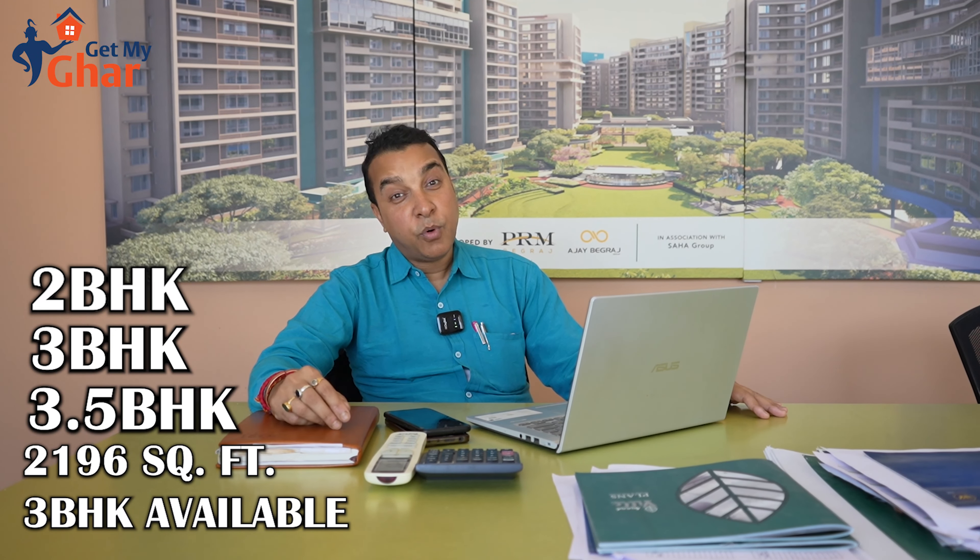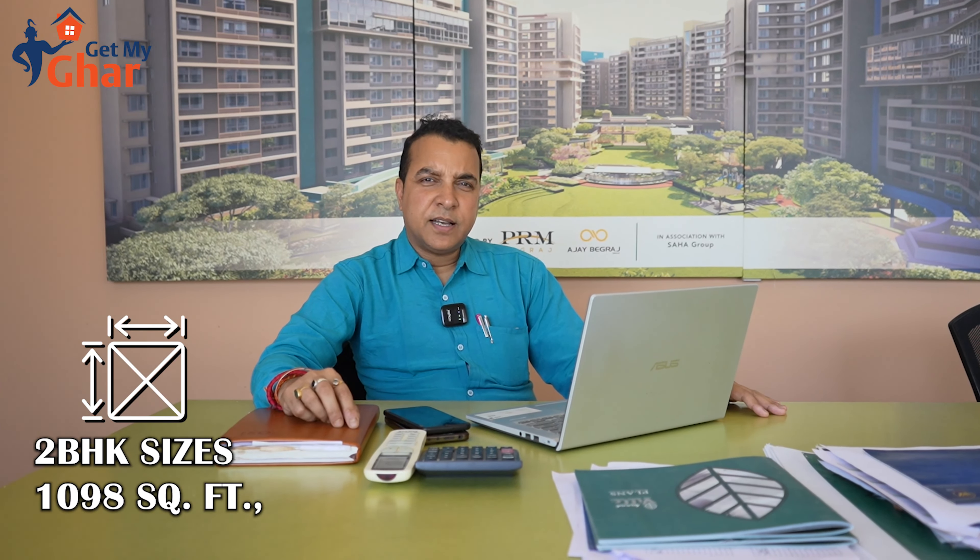The 3 BHK can be treated as a 4 BHK even. 2 BHK sizes are 1098 square feet. 3 BHK smallest sizes are 1345, and 3.5 BHK are 1926, 1948 and so on. There are so many unit metrics in the project.